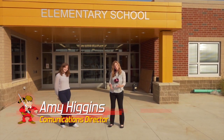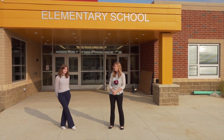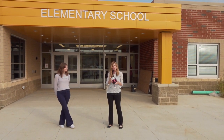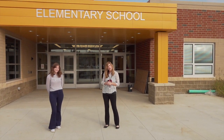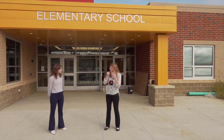Good morning, Elyria. This is Amy Higgins, Communications Director of Elyria Schools, and welcome to New Northwood. I'm standing here with Liz Weiss of Architectural Vision Group, and if you watched our tour of Ely Elementary School, also on this channel, you met Liz then. She's going to be our tour guide today as well as we tour this beautiful new K-8 facility. Take it away, Liz.